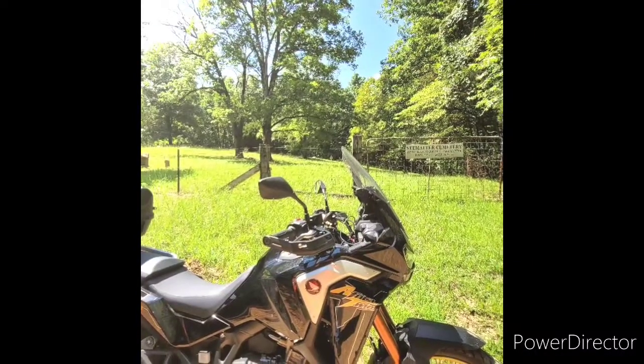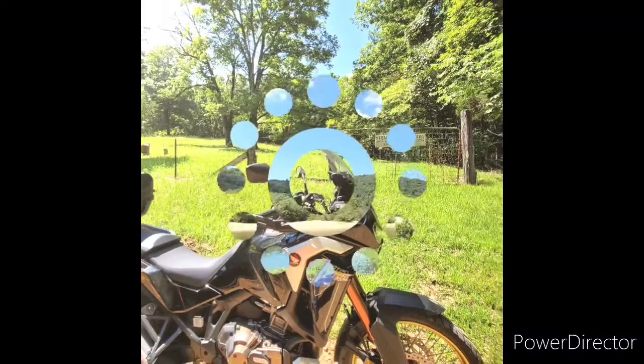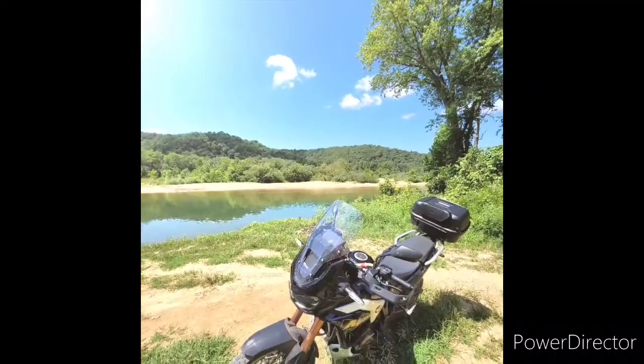There's my cemetery — I love finding animal cemeteries and taking pictures. There's some more Black River. It's pretty up there.